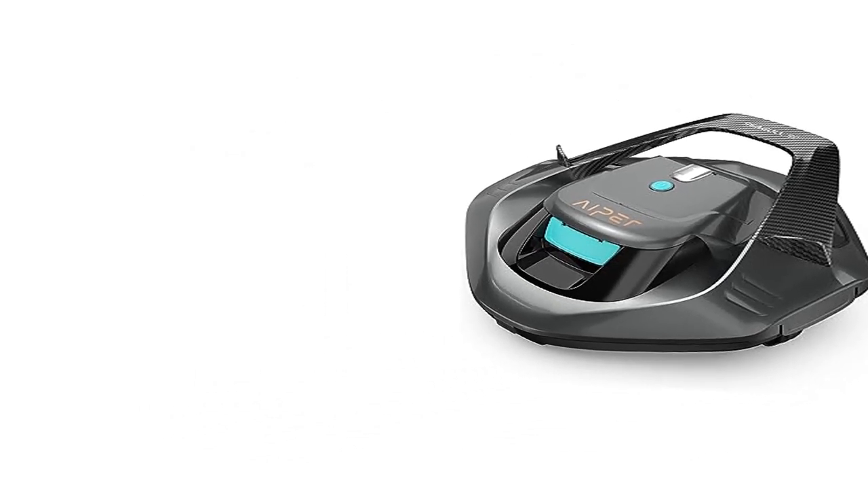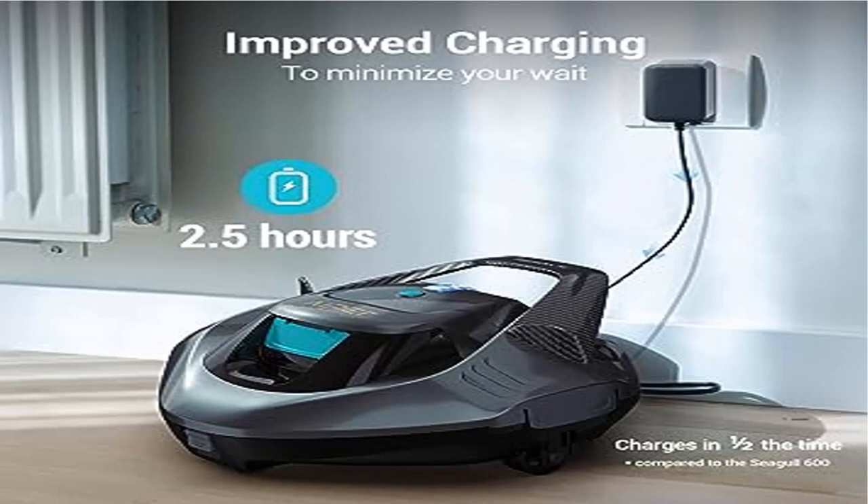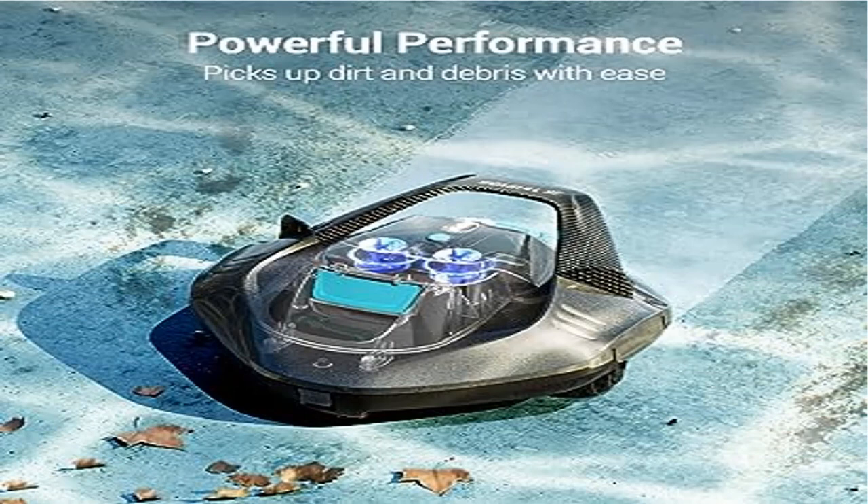This cleaner features two independent brushes to give your pool a deep clean. Self-parking: your pool cleaner will automatically stop near the edge of your pool when the battery is low or when a cleaning cycle has been completed. The included hook makes retrieving your Seagull SE simple without the need to get wet.